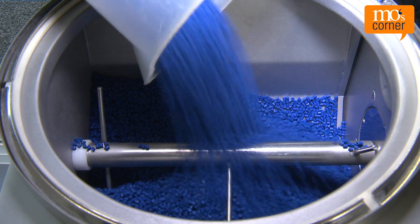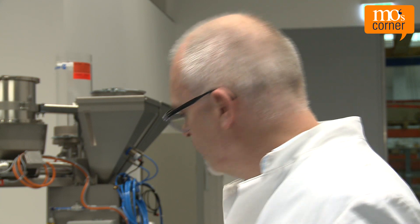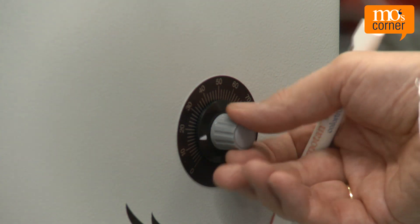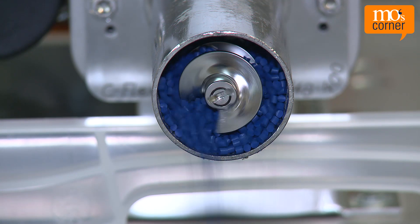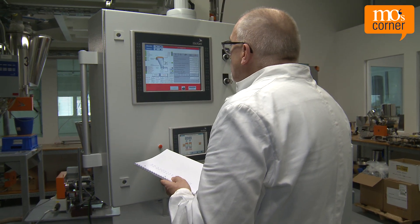His twin brother sees this and starts refilling granulate. At the same time, Mo checks the weight — it's only very slightly less than the last value, so Mo quickly increases the rotation speed so that more is dosed. But the next time he checks, the scale shows a number that is much too high. Mo is confused.